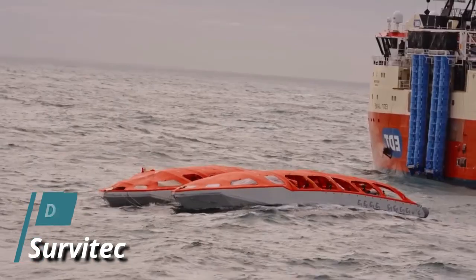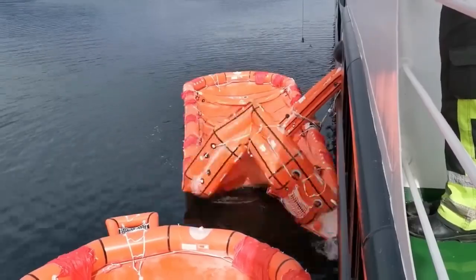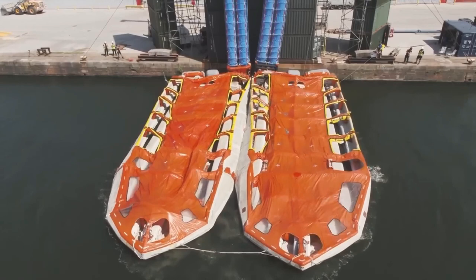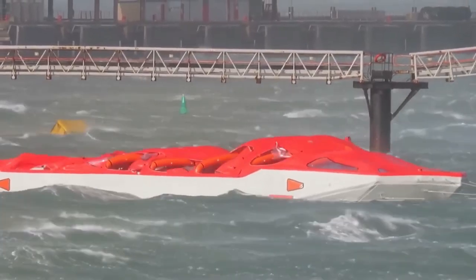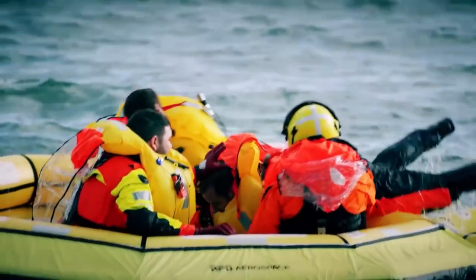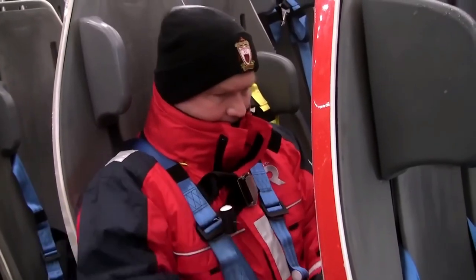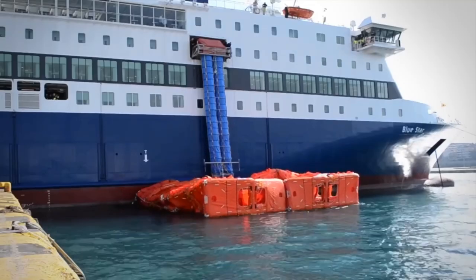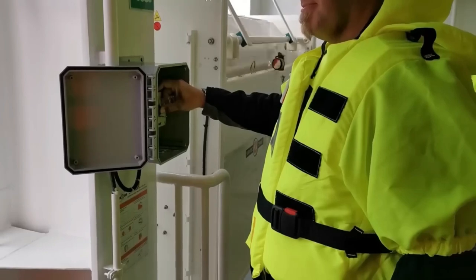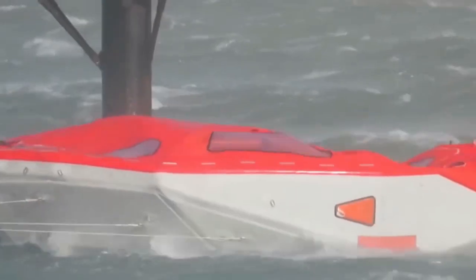The Sea Heaven, designed by Servitek, revolutionizes lifeboat solutions. Unlike traditional lifeboats, it liberates an impressive 85% more deck space with a compact stowage footprint of 16.3 by 3.6 meters. In the event of an emergency, it can evacuate up to 1,060 passengers in a swift 22 minutes or less. Launching is a breeze, requiring just a single button press, and it deploys in less than four minutes. Once in the water, it can autonomously travel for 24 hours at speeds of up to six knots.